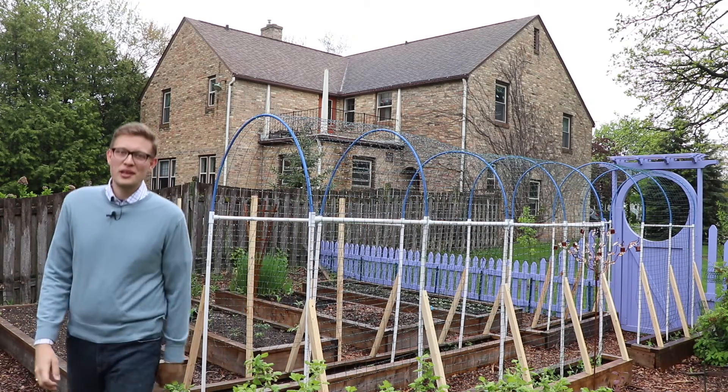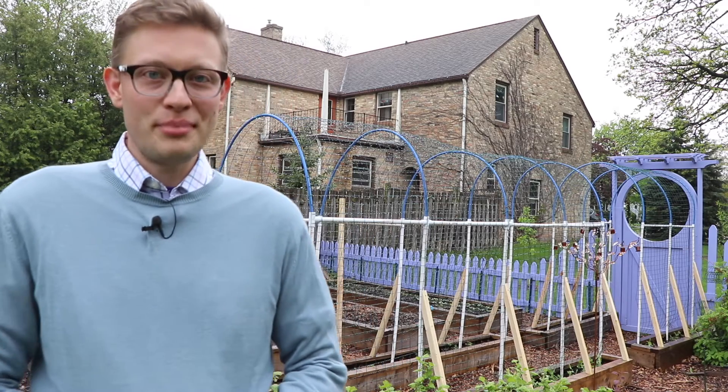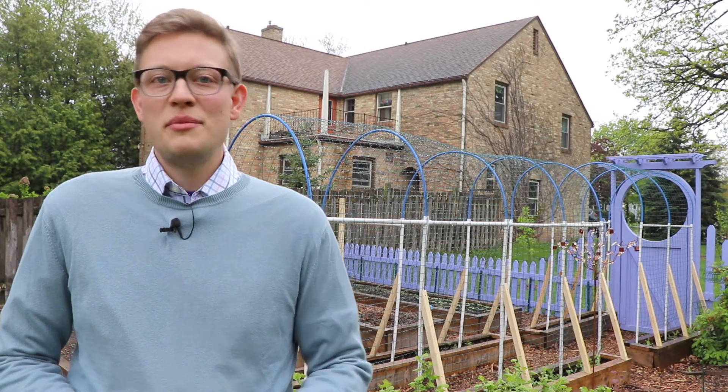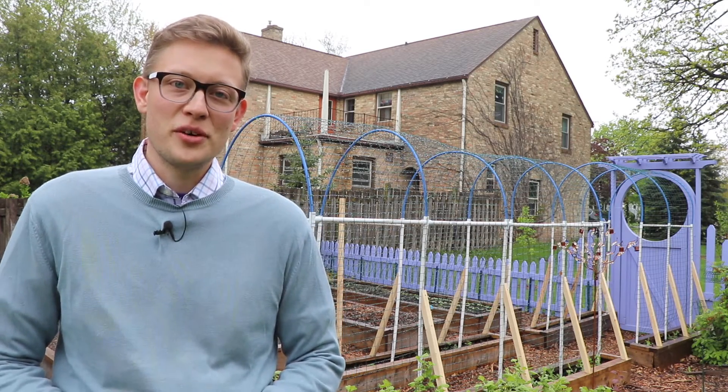Hello friends! It's Monday the 20th of May 2019. Welcome back to A Garden Named Bill. As we begin, let me please be honest with you — it's actually the evening of Sunday the 19th when I'm filming this.